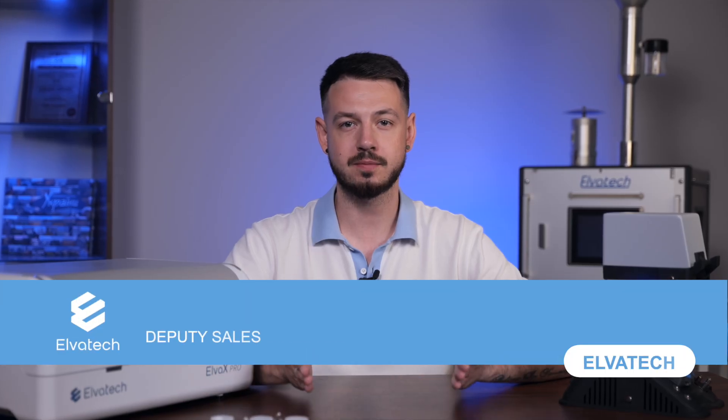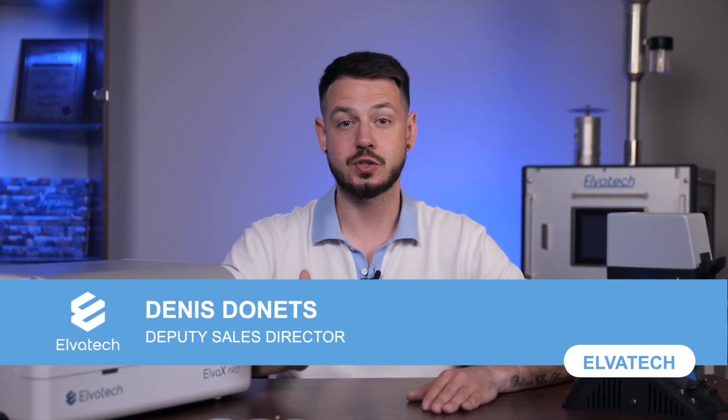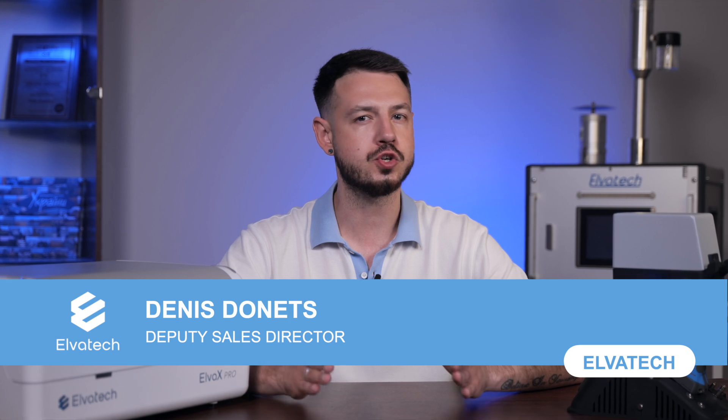Hello and welcome to Elvatex channel. Today we will explore the crucial role of food analysis in ensuring the safety and quality of what we are eating, and how XRF analyzers are revolutionizing this field.